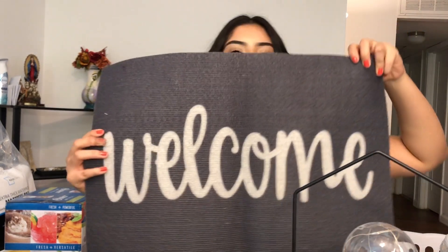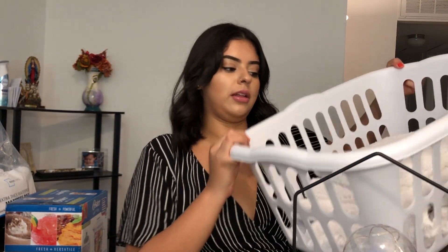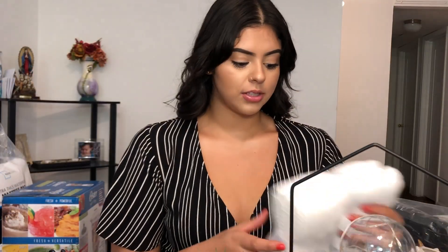I got some white sheets for my bed as well. And then also from Dollar Tree I got this doormat — that was a dollar. And then obviously a laundry basket. And then I got some bath rugs for the bathroom. I also got some white towels — some hand towels, some washcloths, and some bigger towels. I got all of these from Target.